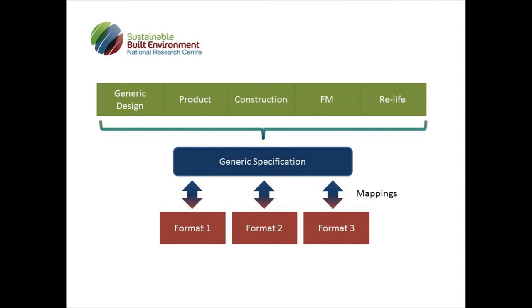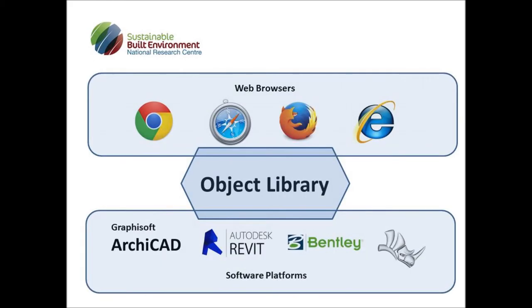To do this, we need a single generic specification to store the data, and mappings for the different available formats across the life cycle of a project. The library created by SBENRC can be accessed from different web browsers as well as CAD systems, and supports generic and explicit objects. While supporting a single source definition, the objects are software-vendor neutral.